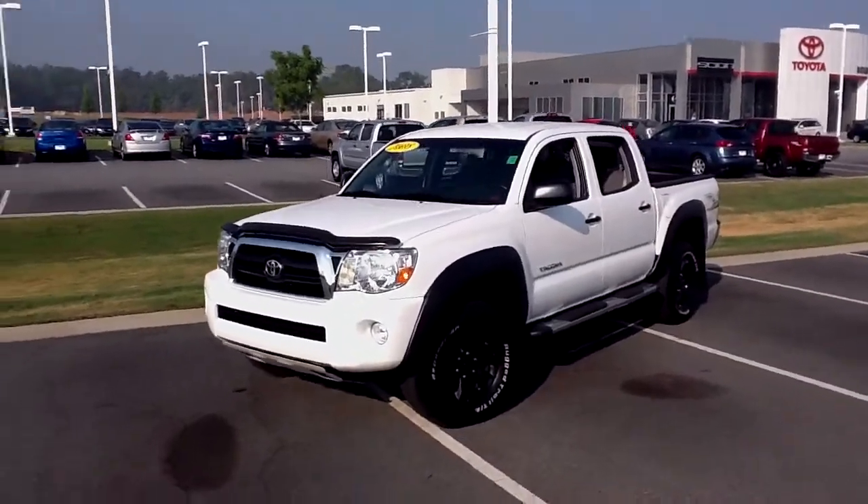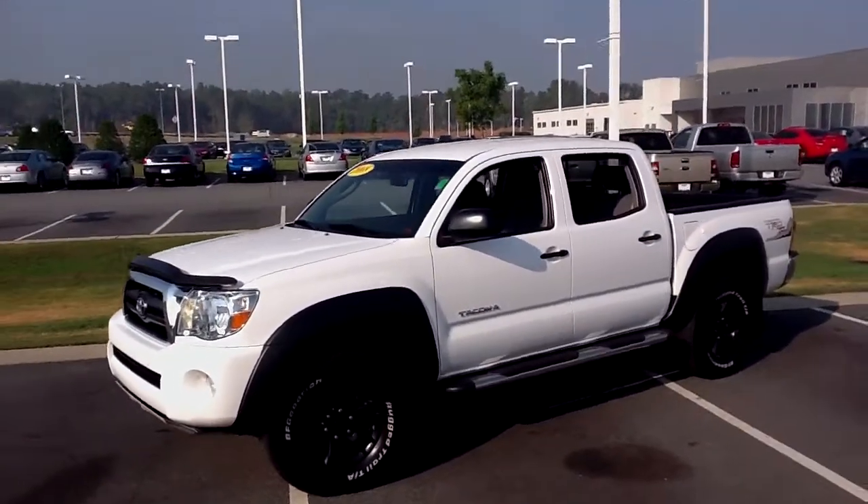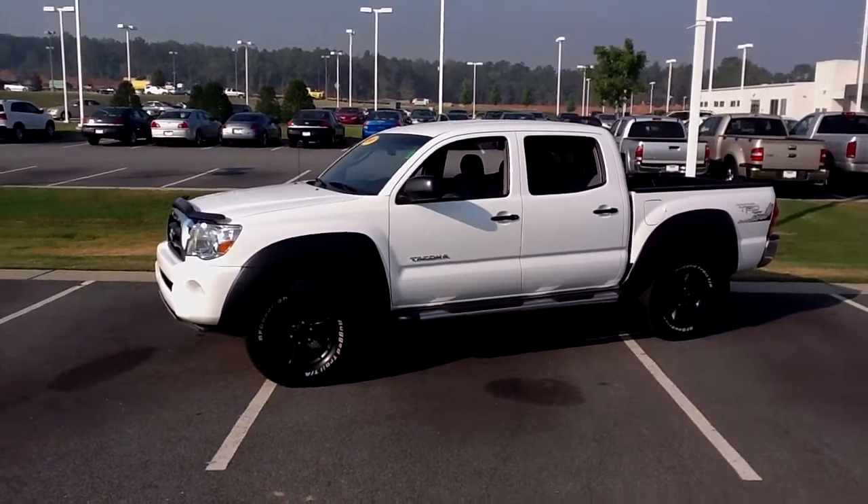I want to invite you to pay us a visit here in Macon, exit 171 off I-75, or on the web at butlertoyota.com.